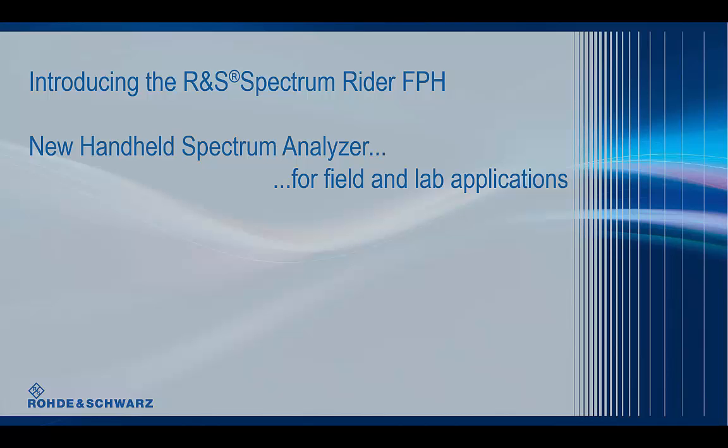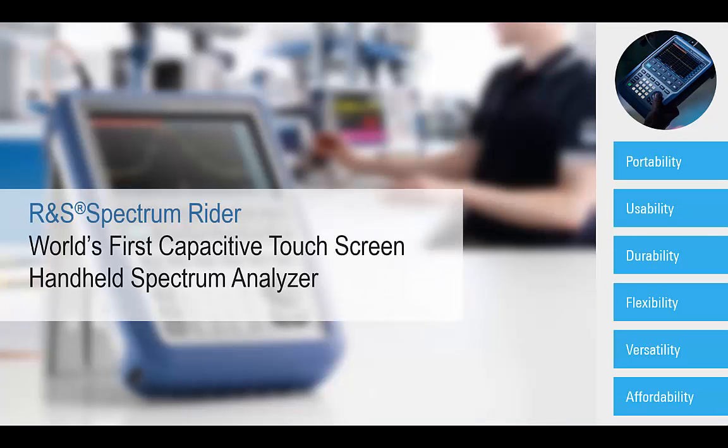Introducing the Rohde & Schwarz Spectrum Rider FPH — the world's first capacitive touchscreen handheld spectrum analyzer. Modern and rugged, it provides a new approach to RF measurements in field and lab environments.